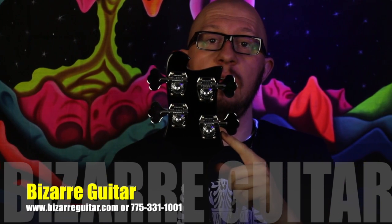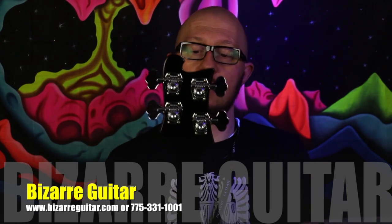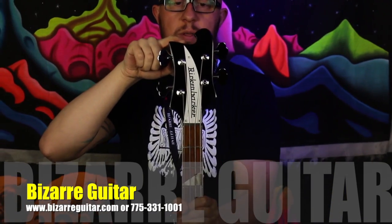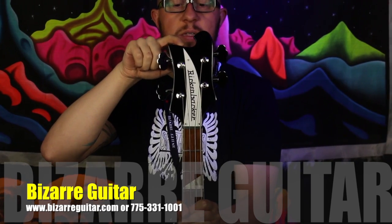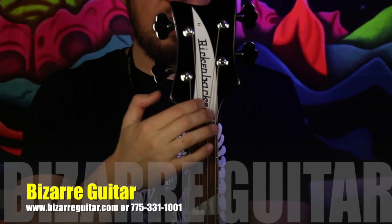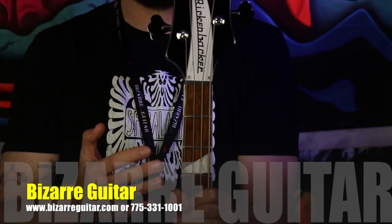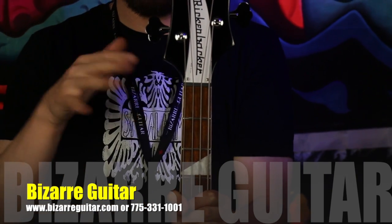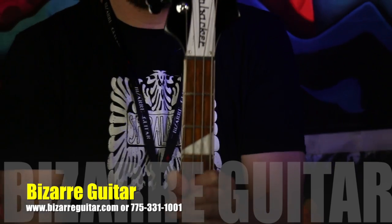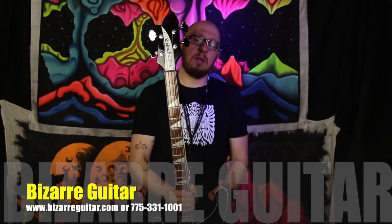Starting with the headstock, we have a deluxe Schaller tuner with Rickenbacker stacked in. It's a unique headstock — not many other basses have things like this. Still very elegant even with a slightly different design. This instrument features a dual truss rod to really dial in the action and give you total control and flexibility over how you want your neck adjusted. This is a complete neck-through body design in maple.